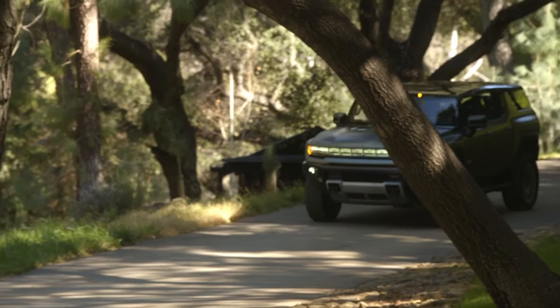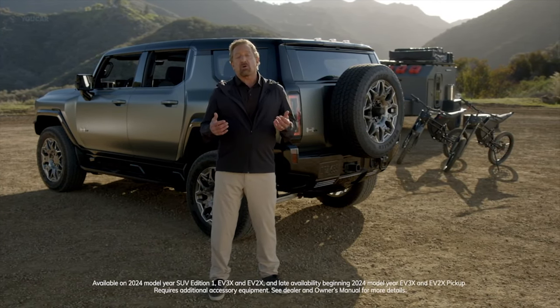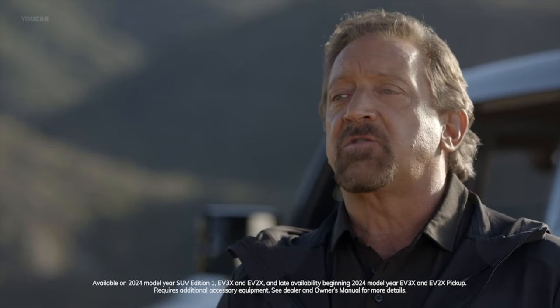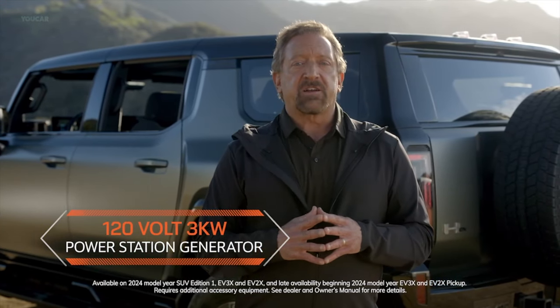The Hummer EV SUV can provide power for adventure toys like e-bikes and overlanding accessories, or auxiliary lights and gear at a campsite. It can even help jump charge another electric vehicle if needed, all thanks to its available 120-volt, 3-kilowatt power station generator.